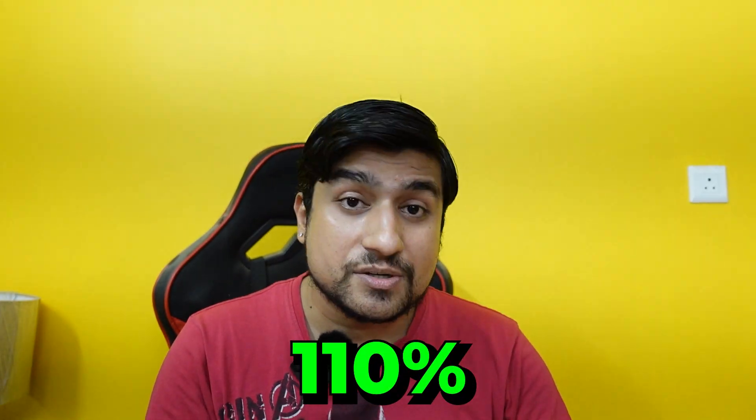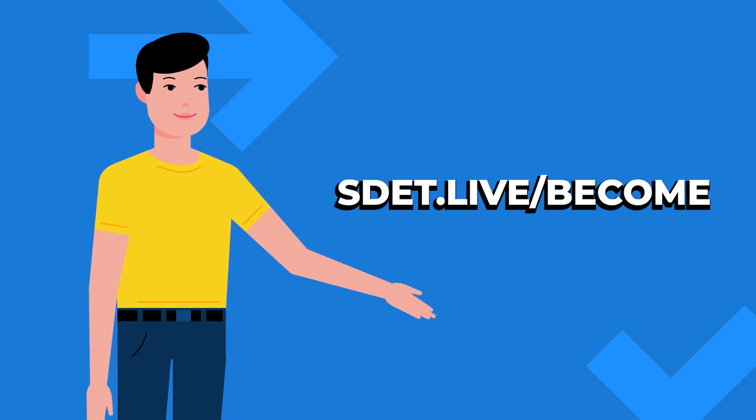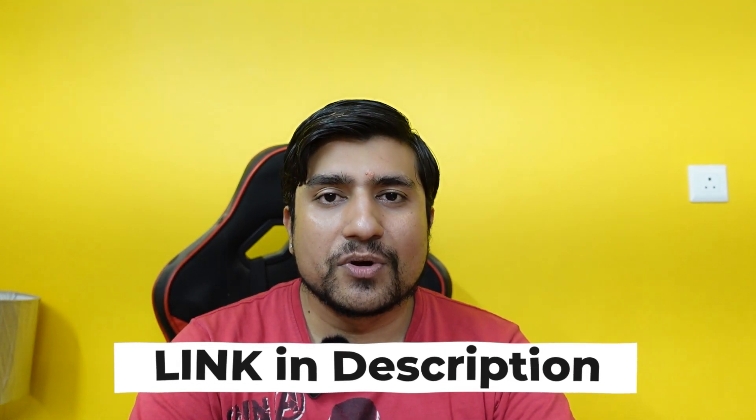This is going to be a four-month batch where we will discuss and learn important concepts every morning. Visit the link sda.live/become, and make sure to use the extra discount available. If you still have doubts, reach out to me on WhatsApp via testingacademy.com or sda.live/the-testing-academy. I'll see you in the live classes — it's my responsibility to make you an automation tester.